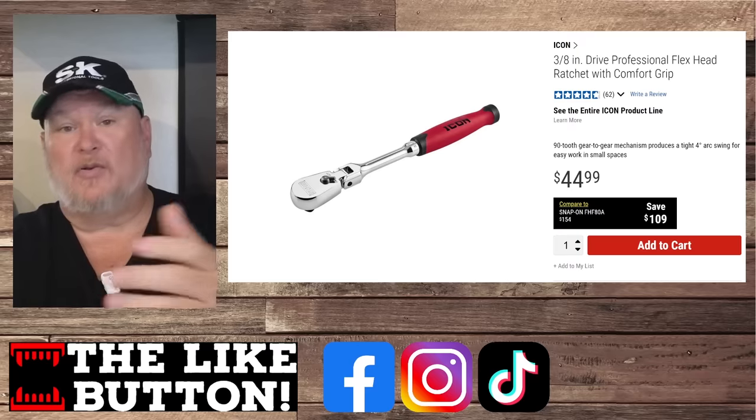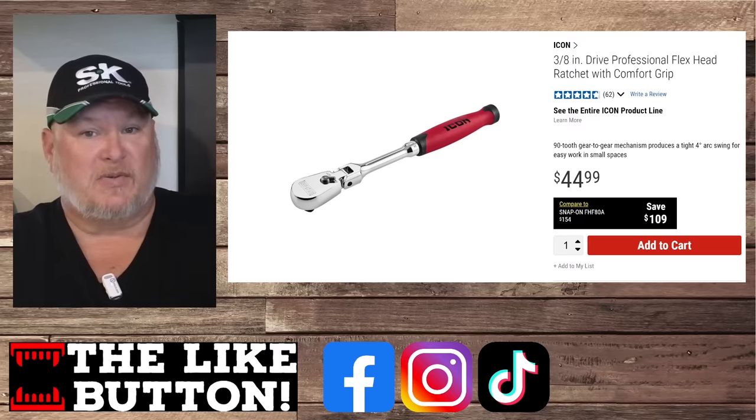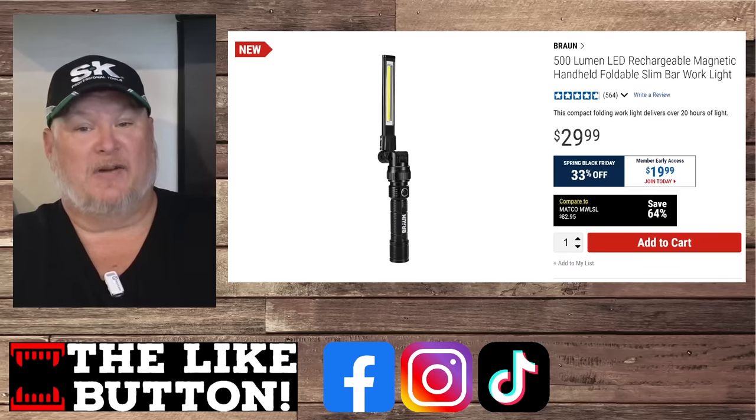The Icon ratchets, wrenches, sockets, and all the specialty tools over at Icon have really made a name for themselves and kind of given the tool trucks a black eye in the process.